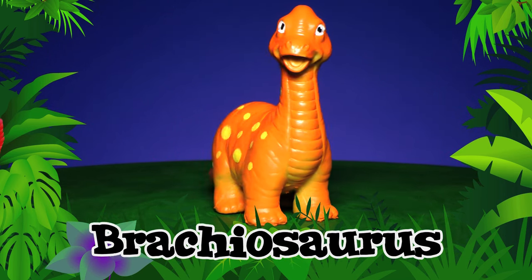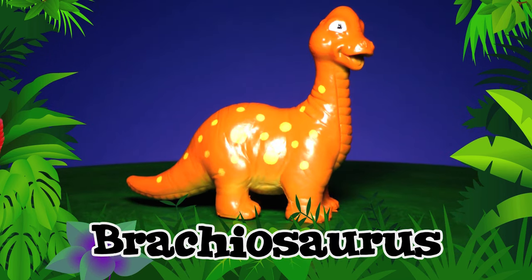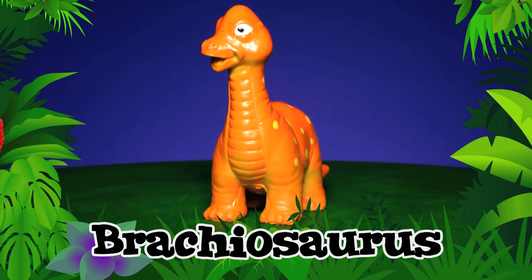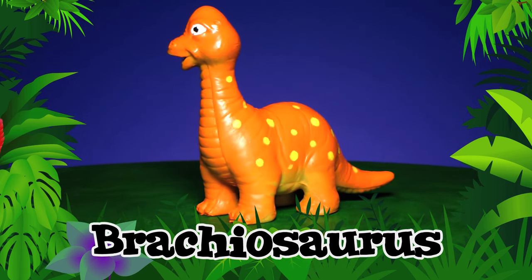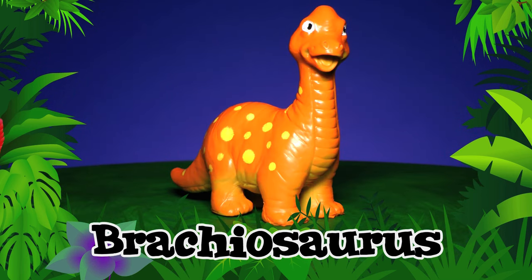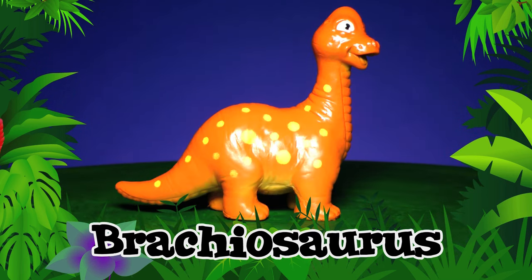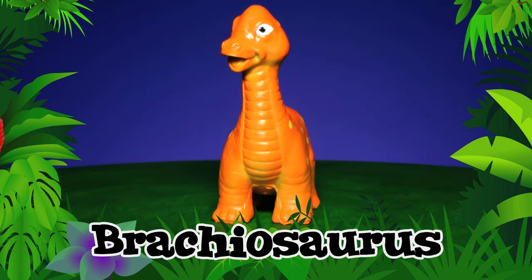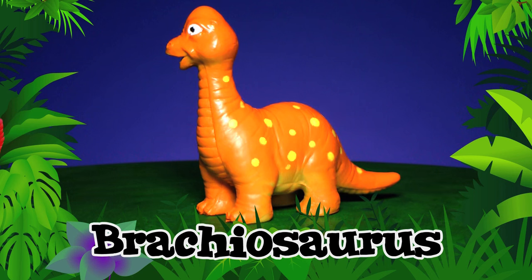Brachiosaurus! Look at that neck! When a Brachiosaurus swallowed, his food had to go down, down, down, to reach the dinosaur's belly. But Brachiosaurus was an herbivore, which means he only ate plants — between 400 and 800 pounds a day! Brachiosaurus!